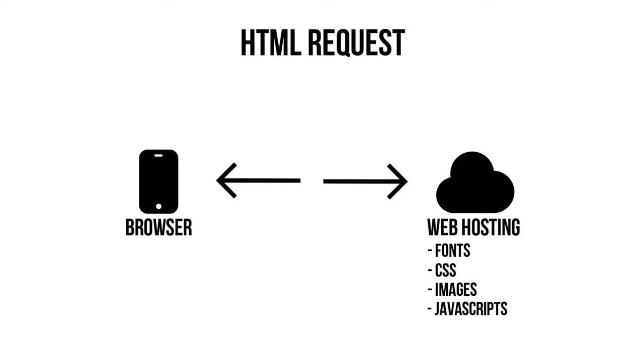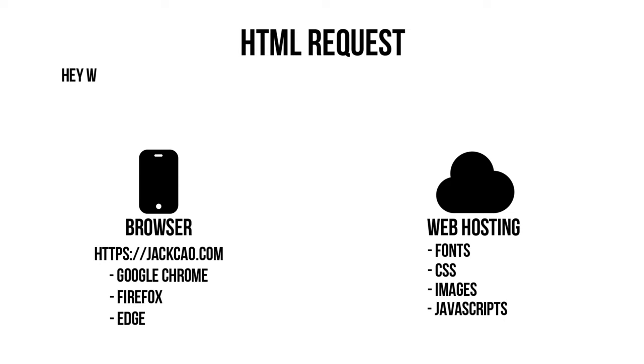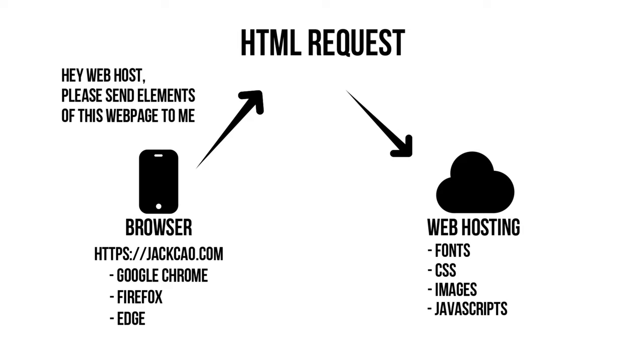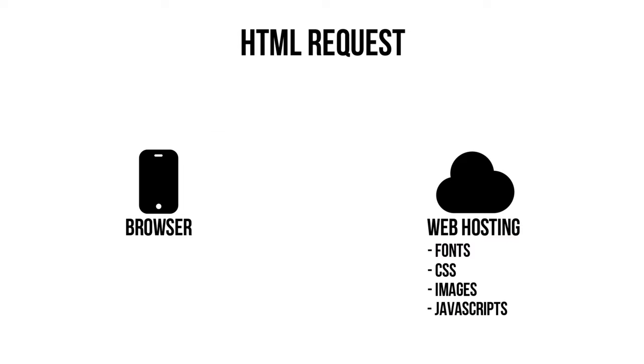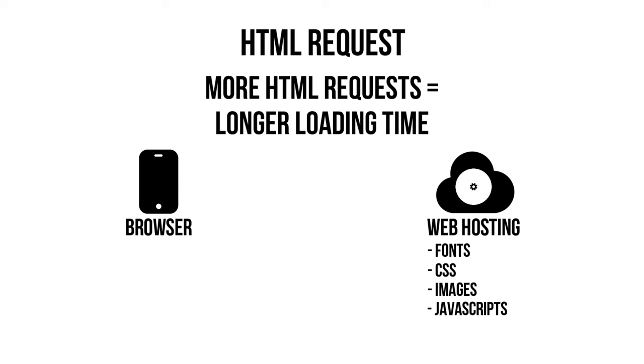Your web hosting server fulfills those requests by sending back HTML responses — the CSS, JavaScripts, images, fonts, etc. If your website has a lot of CSS, JavaScript, and other resources, it uses up a lot of server resources to fulfill the request. The more HTML requests there are, the more work for the server, which makes all elements load slower. They are all dependent on each other to get a good score on Google PageSpeed Insights.